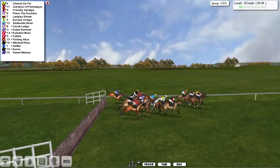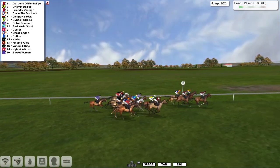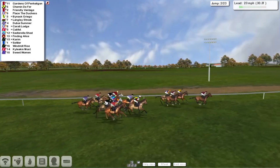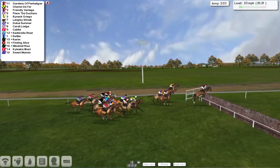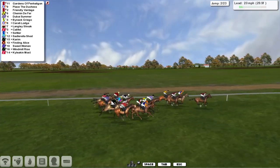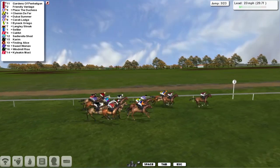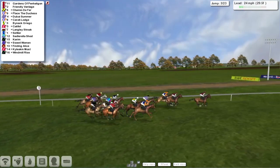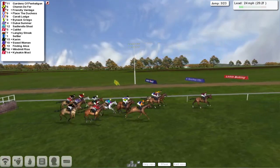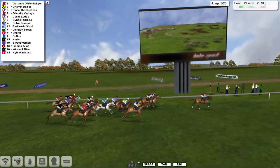That's a grade one hurdle. Anyway, they get over the first. Gardens of Penn Halligan is the leader. Probably the most prestigious handicap chase they've got is the Ida. This will be a bit of a tester for that as they get over the second. They've got 21 more to take, which means they've got 23 obstacles in total, all but two of which have been super-negotiated by the 16-strong field as they take the third, which they all get over nicely.